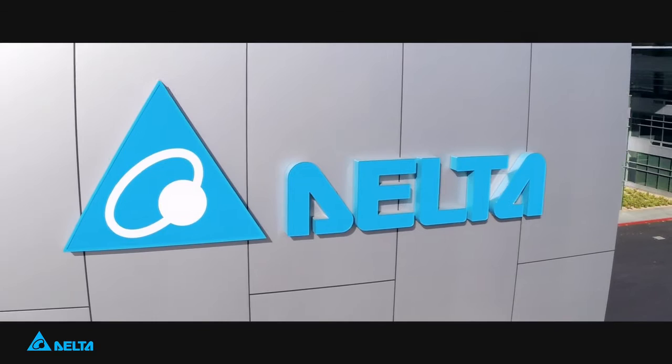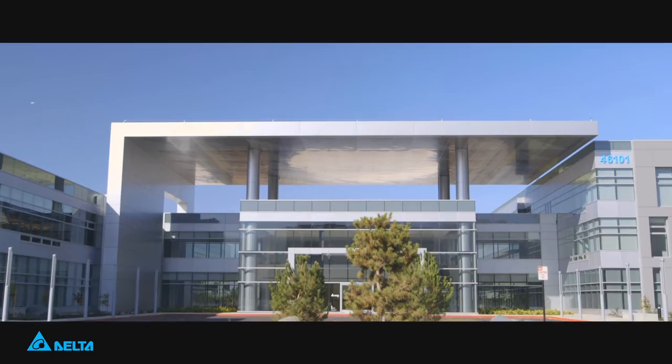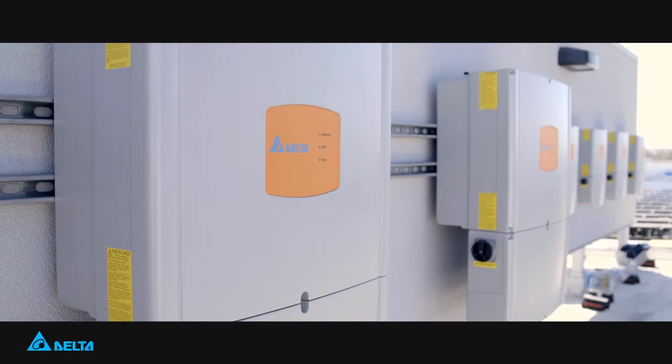The energy saving is always the mission of our company. Our American headquarters is the 13th certified green building of our company. This building is not only going to be LEED Platinum, but it's going to be net zero. We produce as much energy as we use on the property.